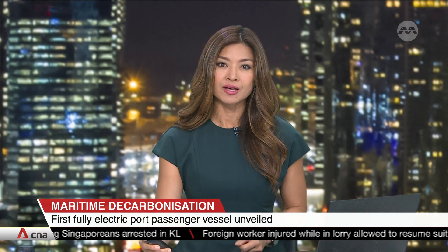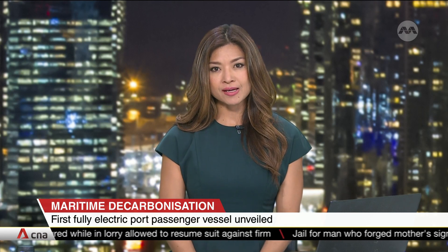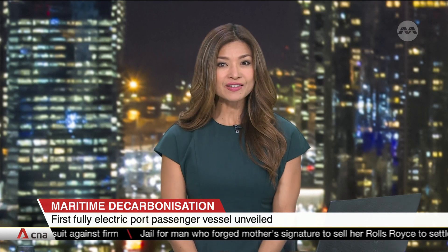A significant step to decarbonising Singapore's maritime industry. The country has unveiled its first fully electric vessel meant to bring crews from land to sea — the first of 13 electric vessels that Singapore company Apixis will be delivering over the next two years. Nicholas Ng goes on board to check out the technology.